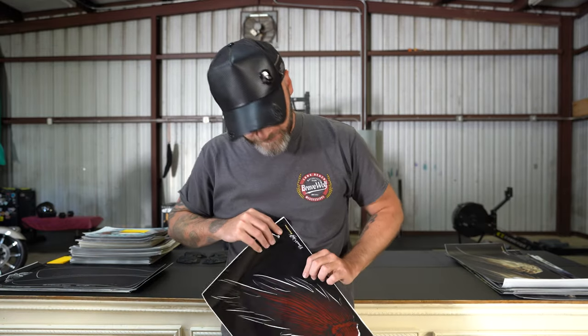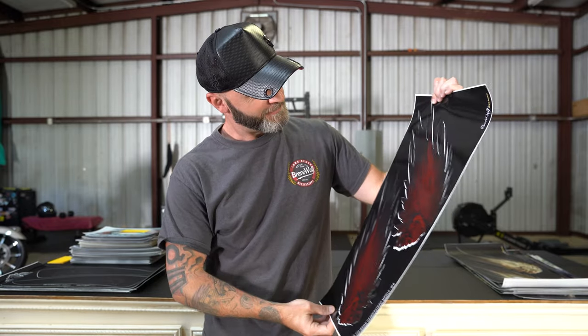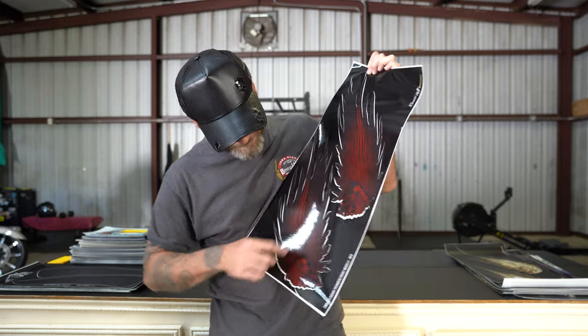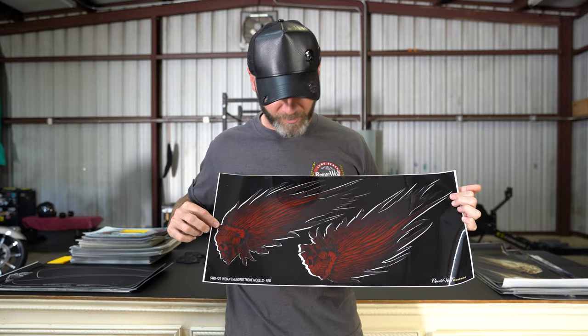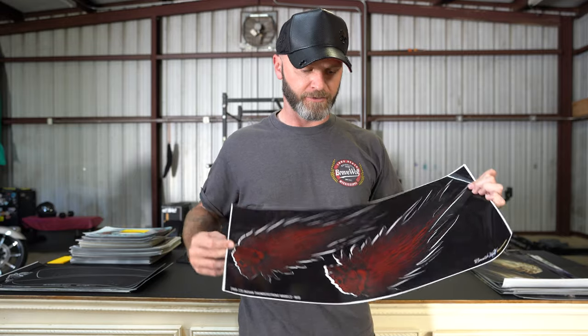We've also got a red version, gloss. These have a small scratch blemish there. $10 if you like red — red and black looks good on a black bike or a white bike. Looks really good on there.